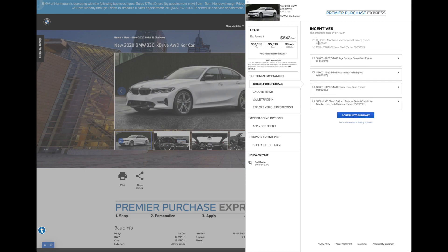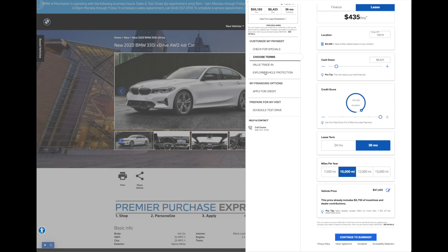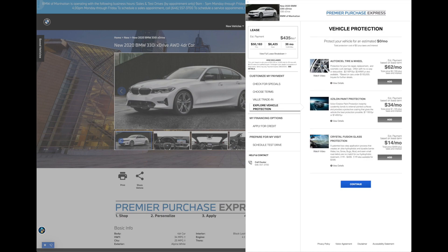Clicking on Check for Specials shows you the available programs that are currently on offer from BMW. Once you select one, it'll automatically build that into your payment so you can see real-time adjustment. You can adjust your cash down and notice that real-time adjustment from $480 to $435. If you have a trade-in, you can put in the information here and we'll provide you with an estimate. You can also select from our various vehicle protection options, and when you do select, that'll automatically be calculated into your monthly payment.